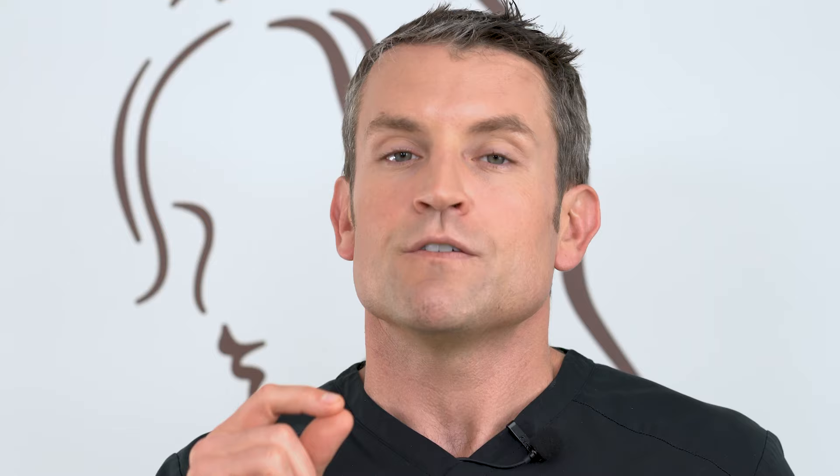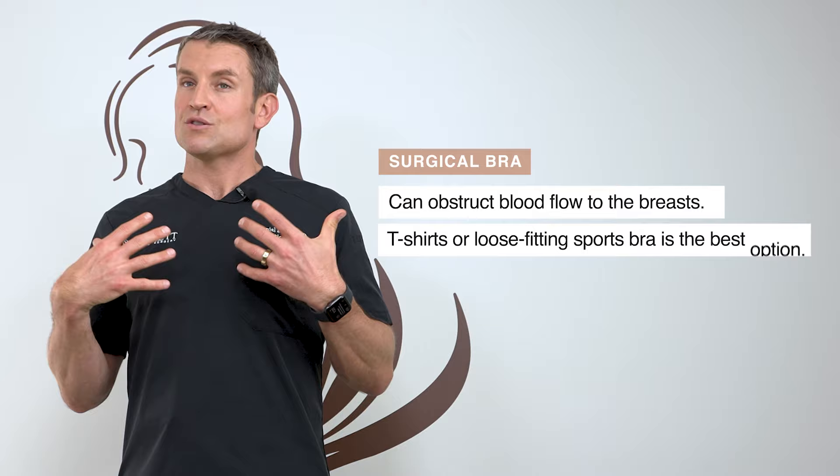I did not put you in a surgical bra on purpose. If you're not wearing one, that's intentional. The majority of my breast augmentation patients, I do not put in a surgical bra because I want the blood supply to reach the breasts. A t-shirt or loose fitting sports bra is the best option for your healing.